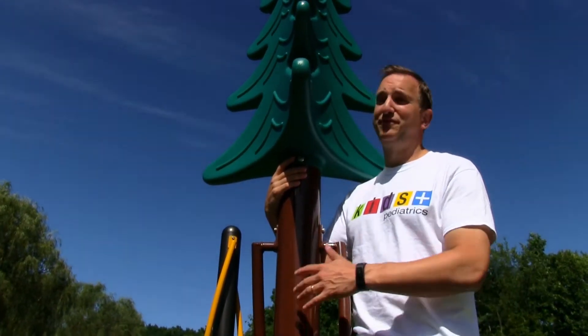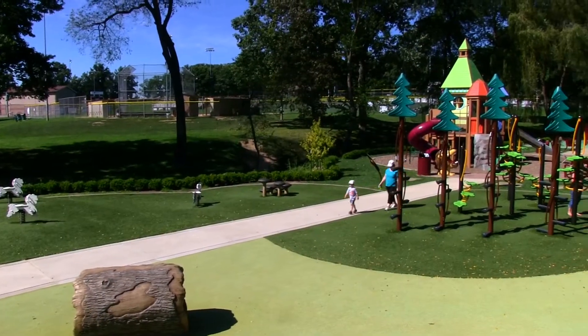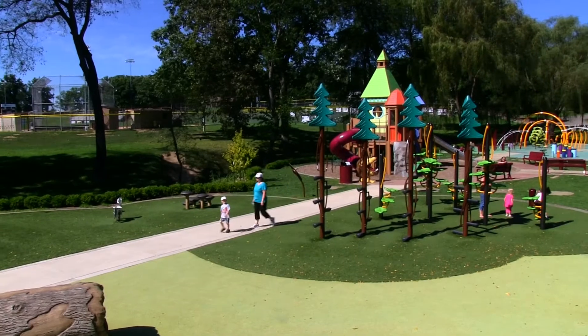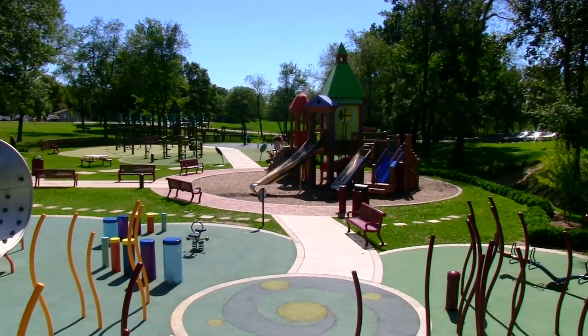As parks go, this one is very complete — volleyball, baseball fields, soccer fields, and the playground is pretty darn spongy on the ground and huge across the whole space.